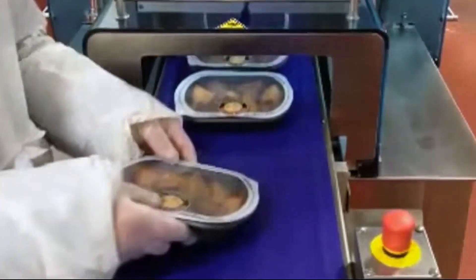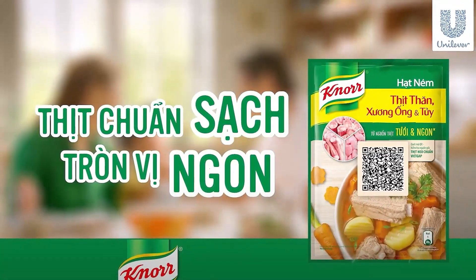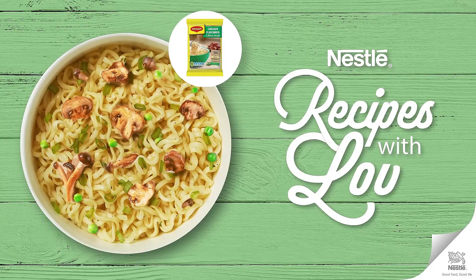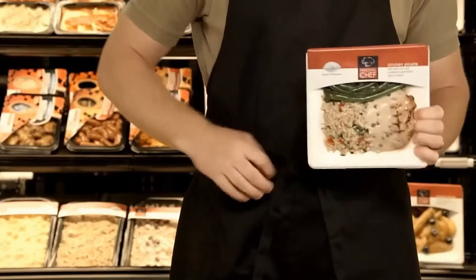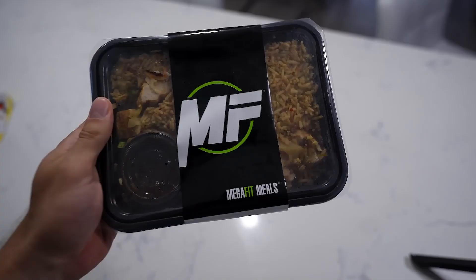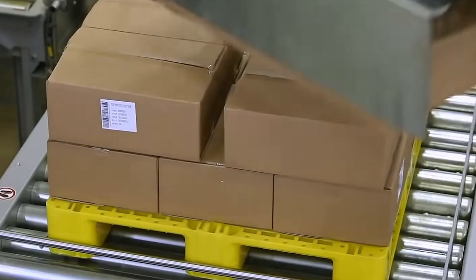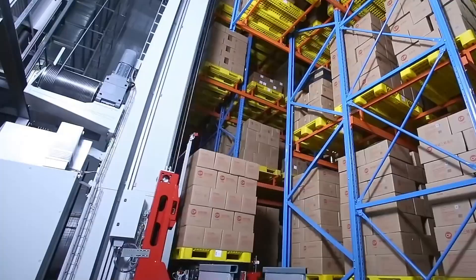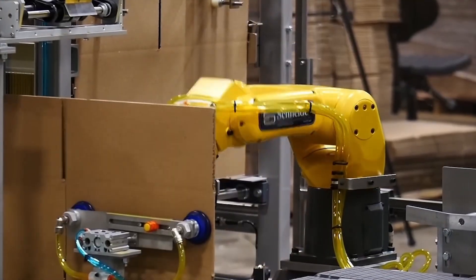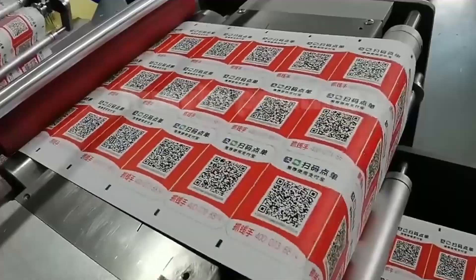This step ensures that every product meets legal standards and lives up to consumer expectations. Once the trays are sealed and labelled, they are grouped into reinforced cardboard boxes or reusable plastic containers. This final packaging protects the trays during transportation and makes them easier to handle. The boxes are automatically assembled and filled by robotic packing systems. Each box is labelled with traceability data such as batch codes, destinations and production dates, then moved into refrigerated chambers kept under strict temperature control until they are ready for distribution.